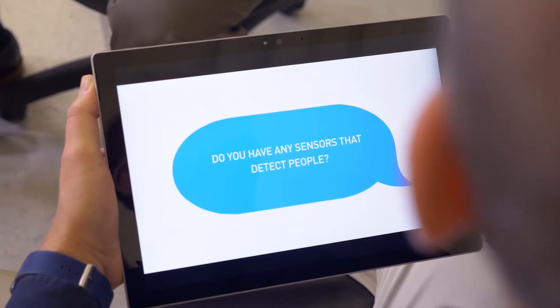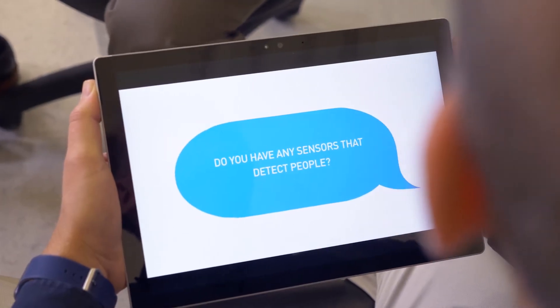Hey Rich, you busy? Rob, what are you doing in my... Hey, I have a question. I'm a customer. Shoot. Do we have any sensors that can detect people? We do. We make two types of sensors that can do that actually.